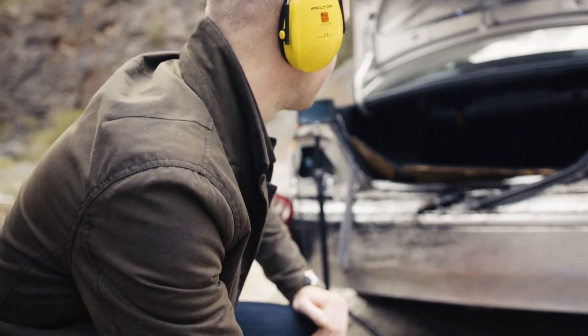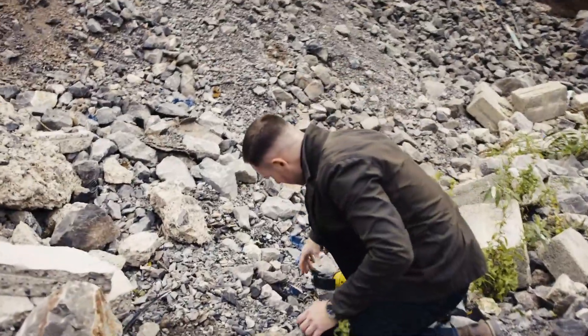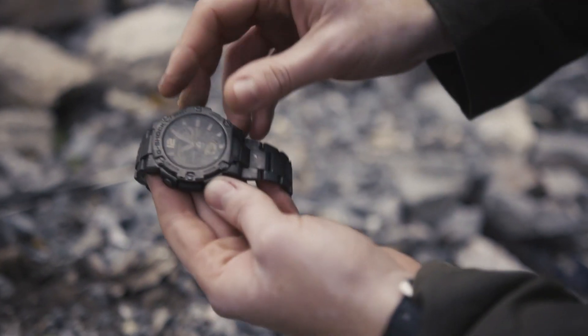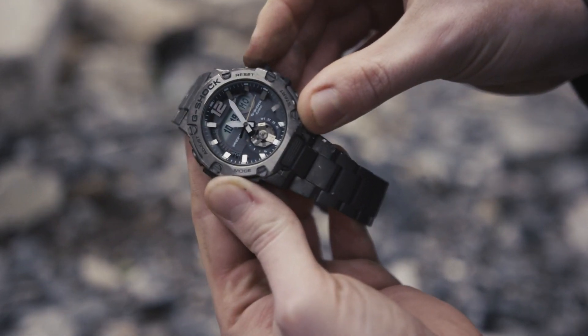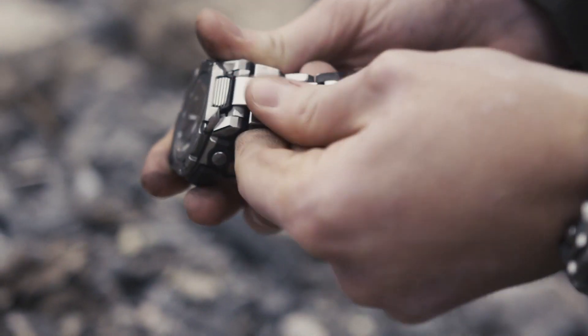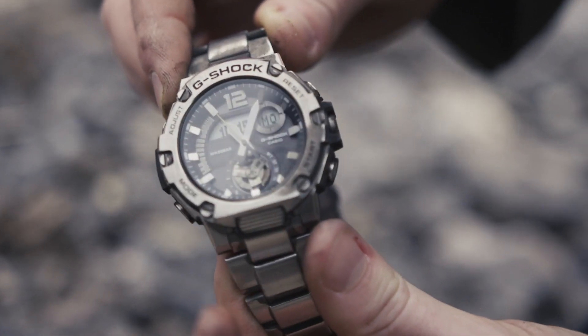Let's see how the watch has fared — it looks even worse than it did before, this does not look good. It's completely covered in all manner of explosive debris, but still working absolutely fine. If we pull away some of this soot we can see the watch itself is hardly marked.